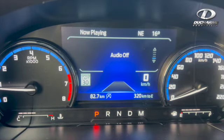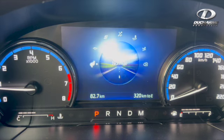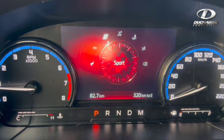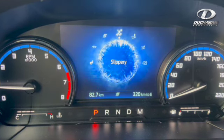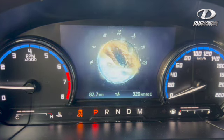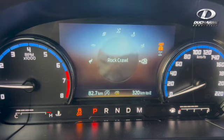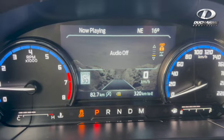The Badlands comes equipped with seven different GOAT modes. You have normal driving, eco, sport mode — which I like to call midlife crisis mode — slippery, mud ruts, sand, and rock crawl. And as you turn on your sand and rock crawl, it actually turns on your front camera.